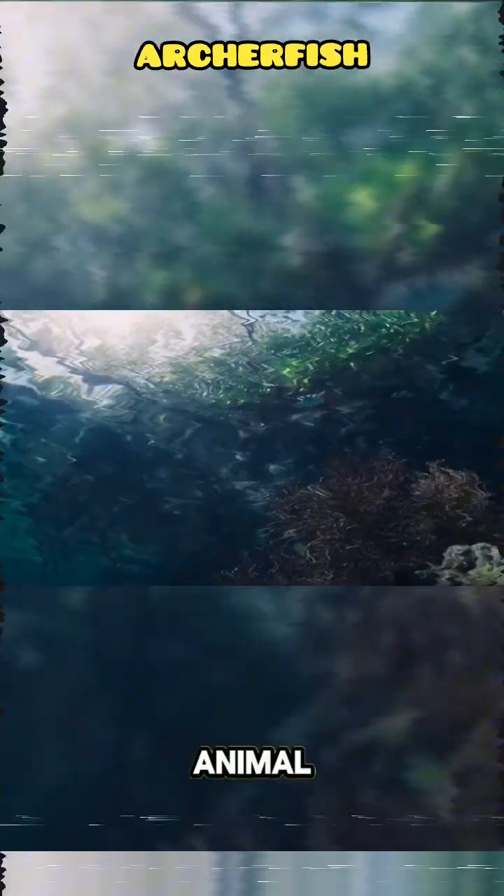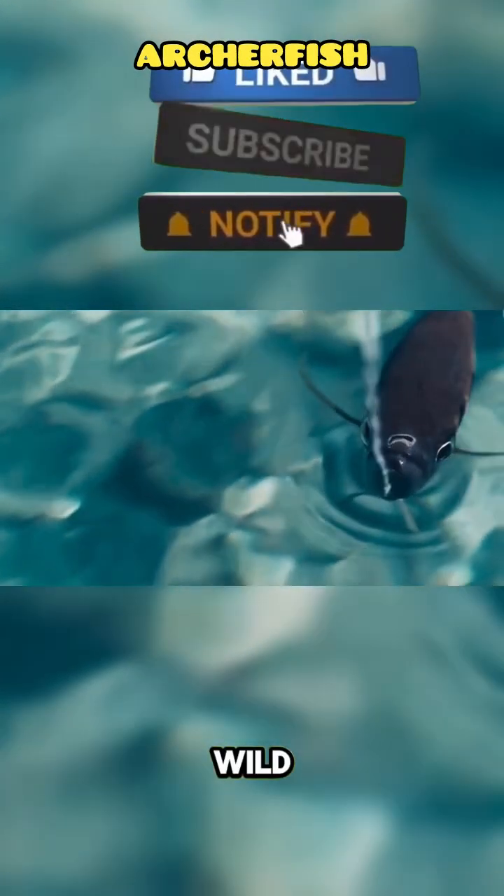Curious about more bizarre animal abilities? Hit like and subscribe for the next Wild Discovery!